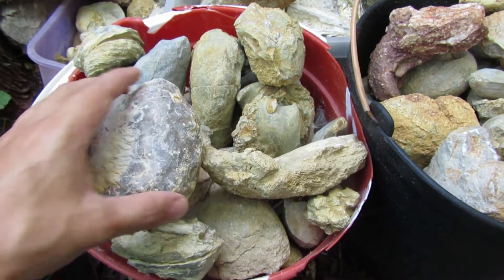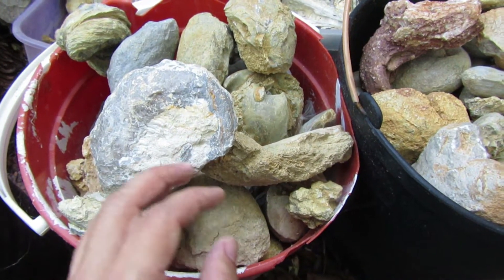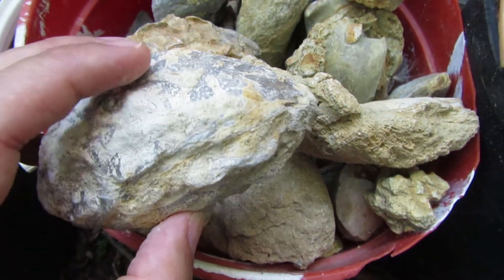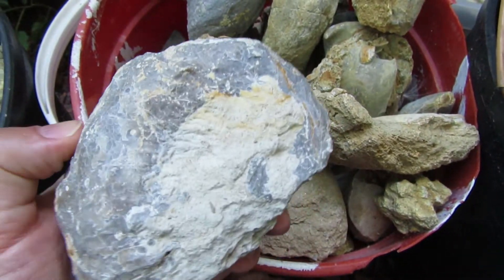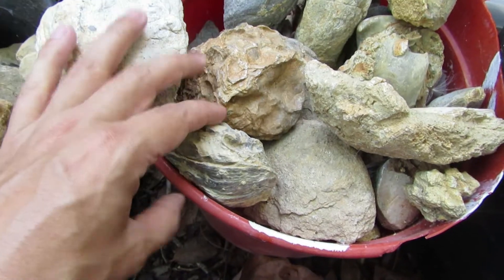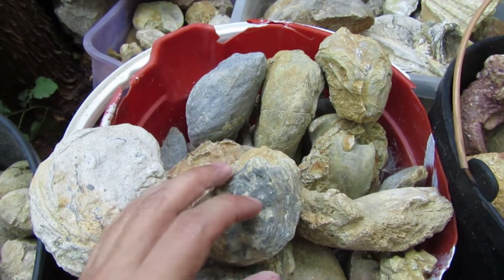I started to think that maybe for some of them I can still find something more. For instance, this oyster over here — I started to work on it but put it aside because it's too hard to remove the matrix. But I started wondering: this oyster is still closed, and if it's still closed, maybe there's a possibility it has fossilized pearls inside. I have a couple more that are still closed, this one over here also.